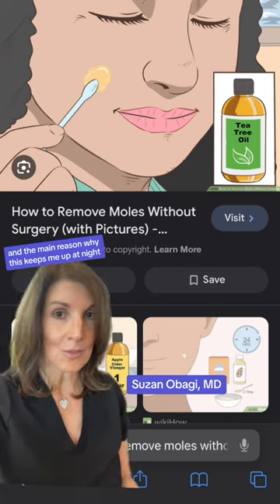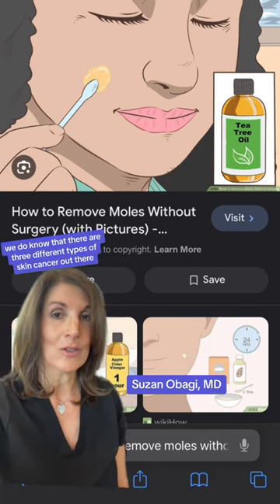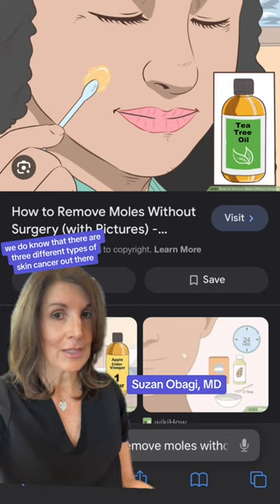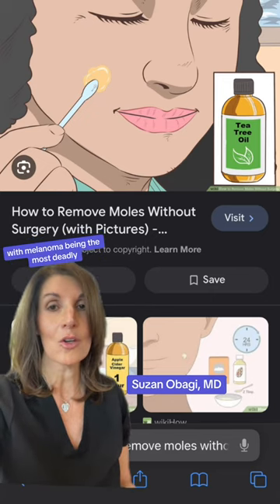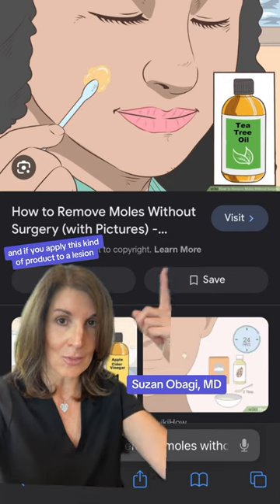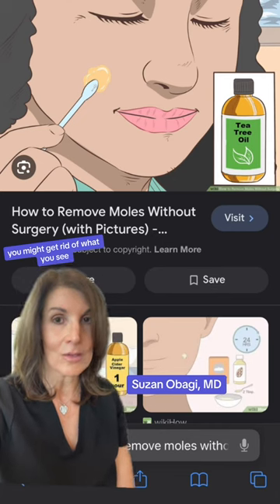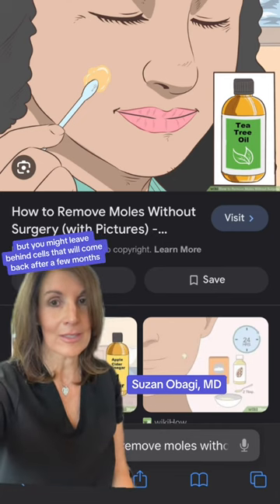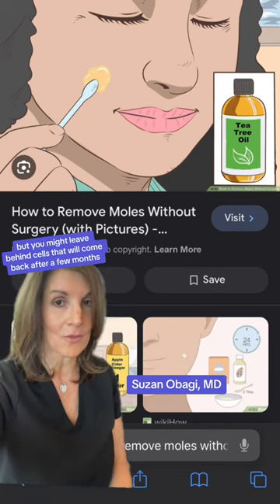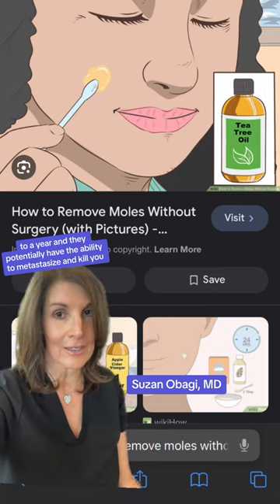The second thing, and the main reason why this keeps me up at night, is you don't know what you're treating. We do know that there are three different types of skin cancer out there, with melanoma being the most deadly. And if you apply this kind of product to a lesion without realizing it's a melanoma, you might get rid of what you see, but you might leave behind cells that will come back after a few months to a year, and they potentially have the ability to metastasize and kill you.